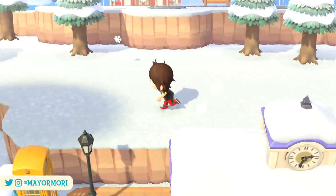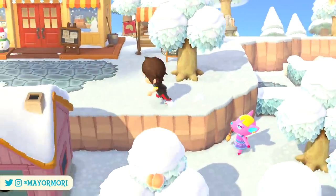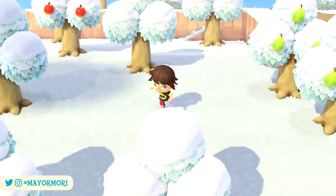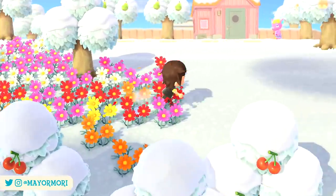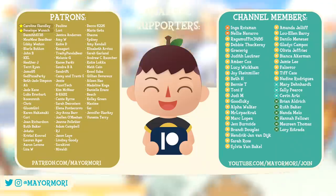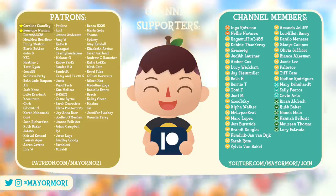And there we have it — five details you may not have known were a thing in Animal Crossing New Horizons. Did you know all of these, and do you have any other little details or tricks you've discovered? Let us know your thoughts in the comments below. If you're an Animal Crossing fan, don't forget to subscribe as I'll be uploading New Horizons news as and when it happens. A special thank you to this channel's Patreon supporters and members — you guys absolutely rock and truly help me upload as regularly as I do.